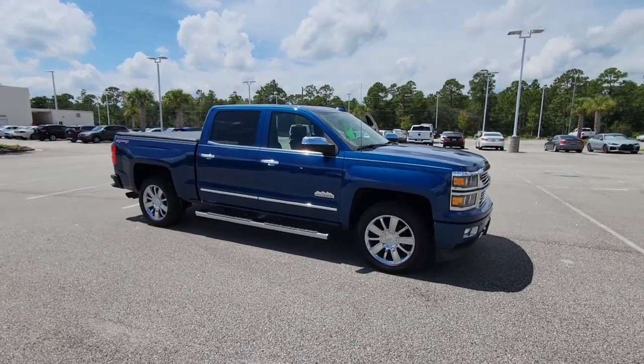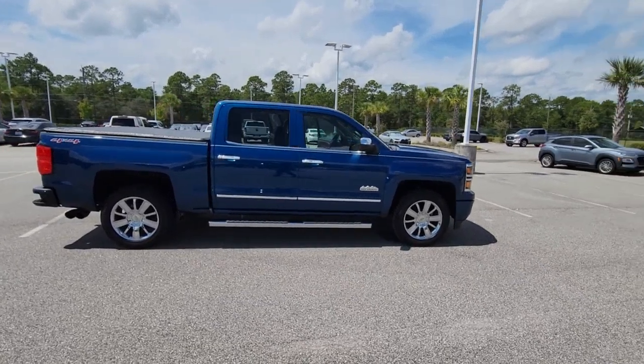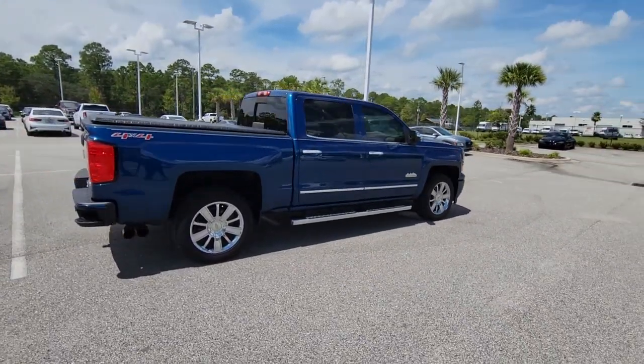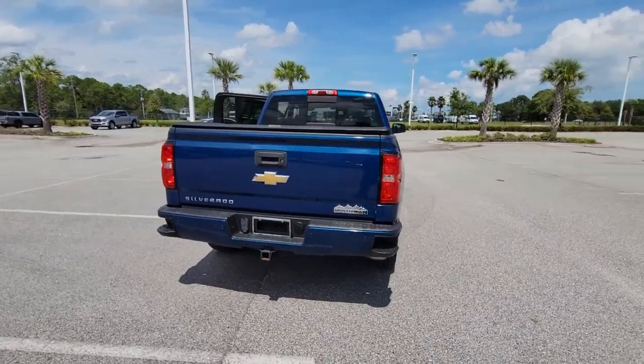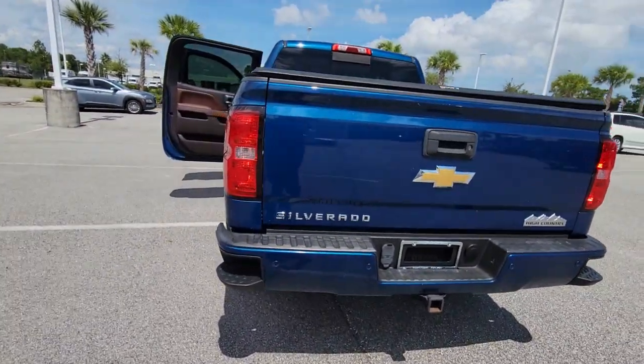Enjoy the view of this 2015 Chevrolet Silverado 1500. With less than 60,000 miles on the odometer, this vehicle stands out from the rest. Stay connected on the worksite in the full-size Silverado 1500 pickup. Its smooth, agile ride keeps you comfortable, while its rugged strength gets the job done.